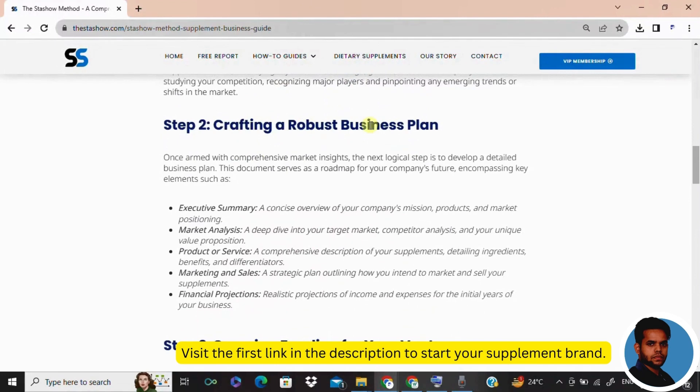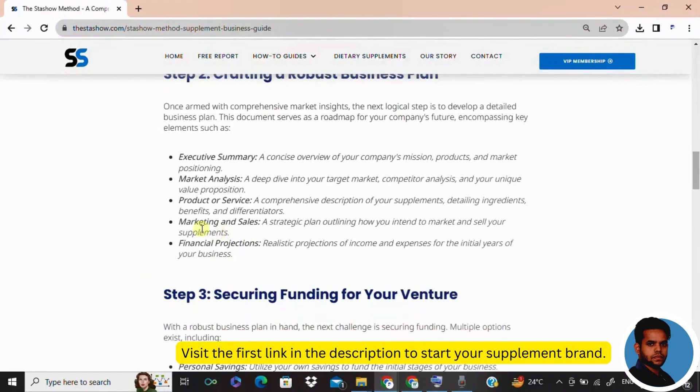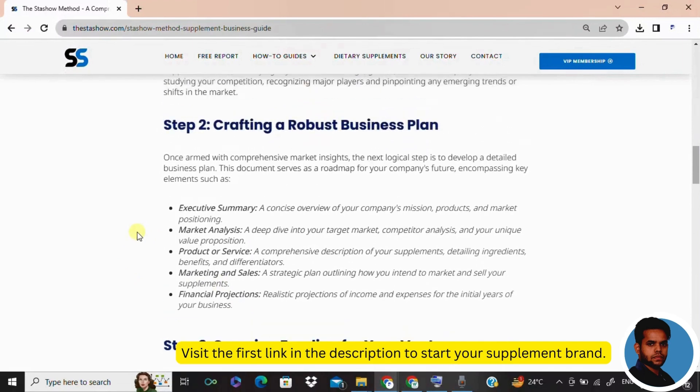Let's move with step two: develop your business plan. This is your roadmap, your blueprint. It's not just about selling supplements — it's about creating a brand that resonates. Your business plan includes an executive summary, market analysis, product or service details, a killer marketing strategy, and those all-important financial projections.